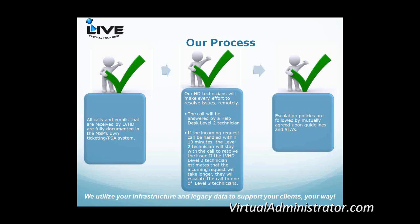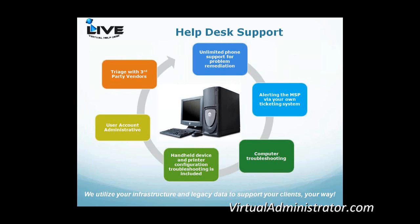Every call is answered by a level two technician — we don't have level one people. If you've ever called your cable company or telco, you'll spend an hour and a half with a level one technician without getting your problem fixed. We don't do that. If the incoming request can be handled within ten minutes, the level two technician sees it through to resolution; if not, we involve a level three technician. A good deal of our tickets close at level two. All escalations must be approved internally by a level three before going back to a partner company or third-party vendor.